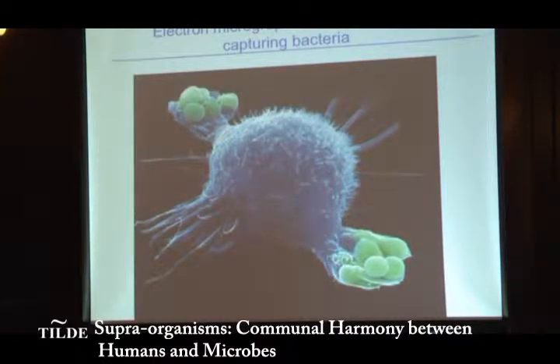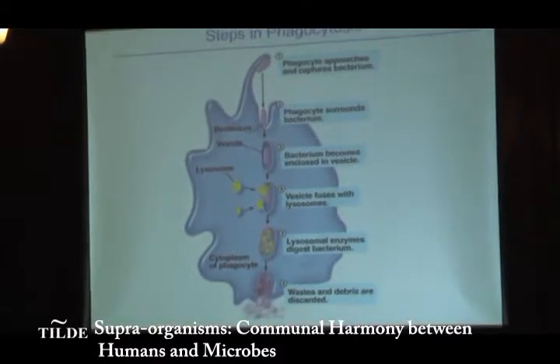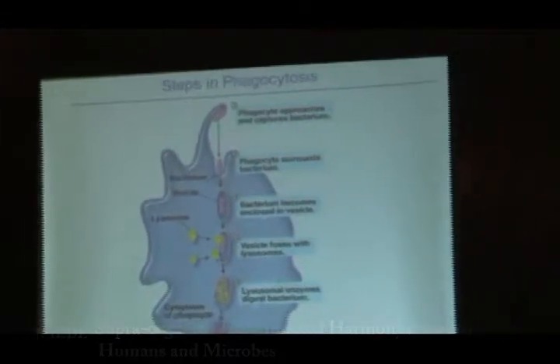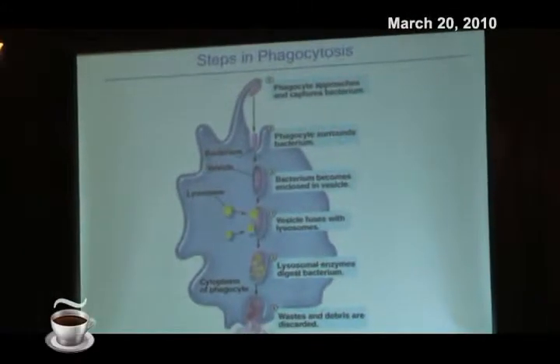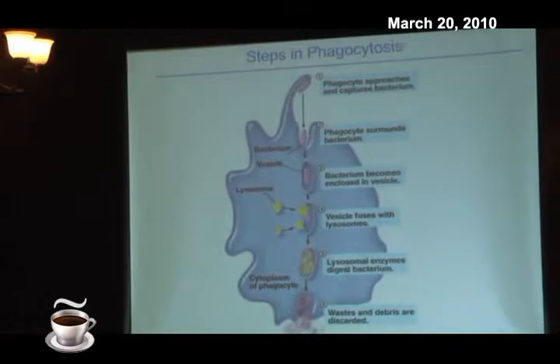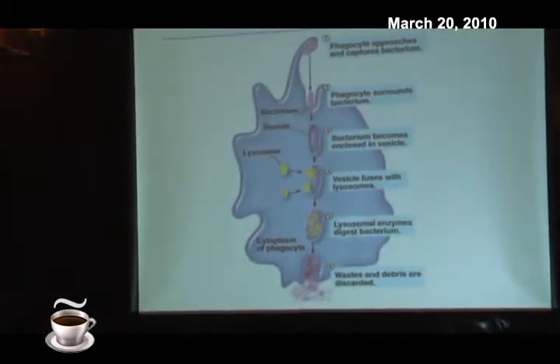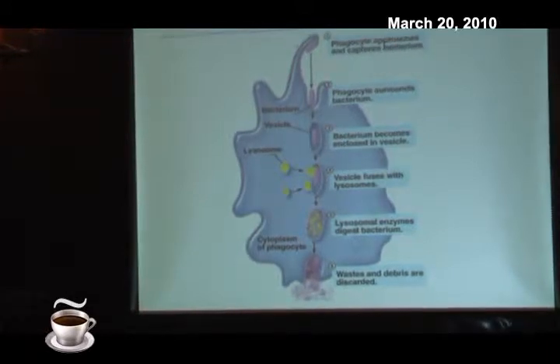What it's going to do is eat it — phagocytosis. Here's an example of the pink bacteria, and it's going to engulf it and bring it inside the cell in a little vesicle. And then in step four, the vesicle fuses with another vesicle called a lysosome, which has enzymes that are going to break down the bacteria.